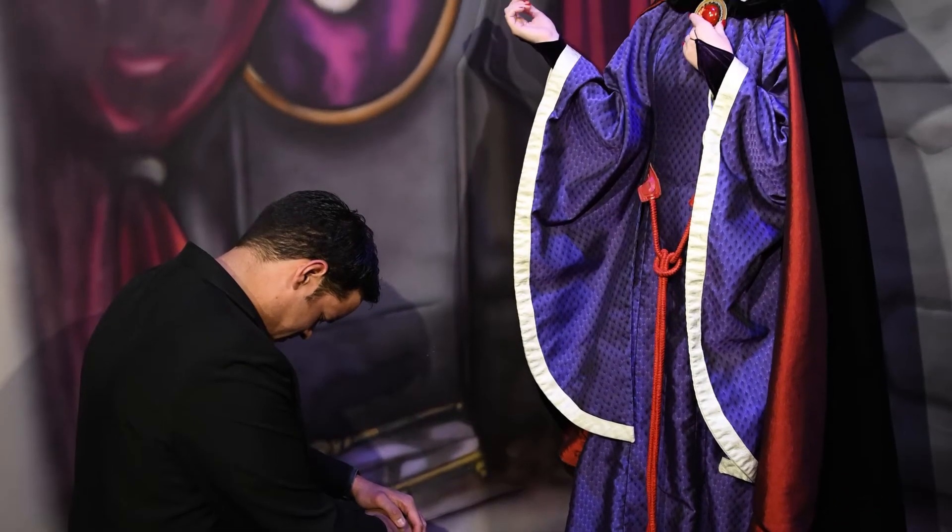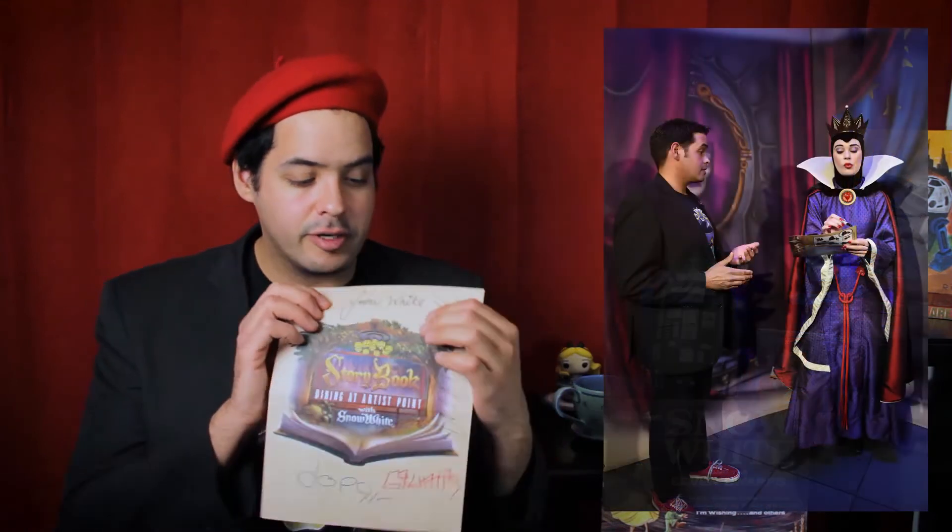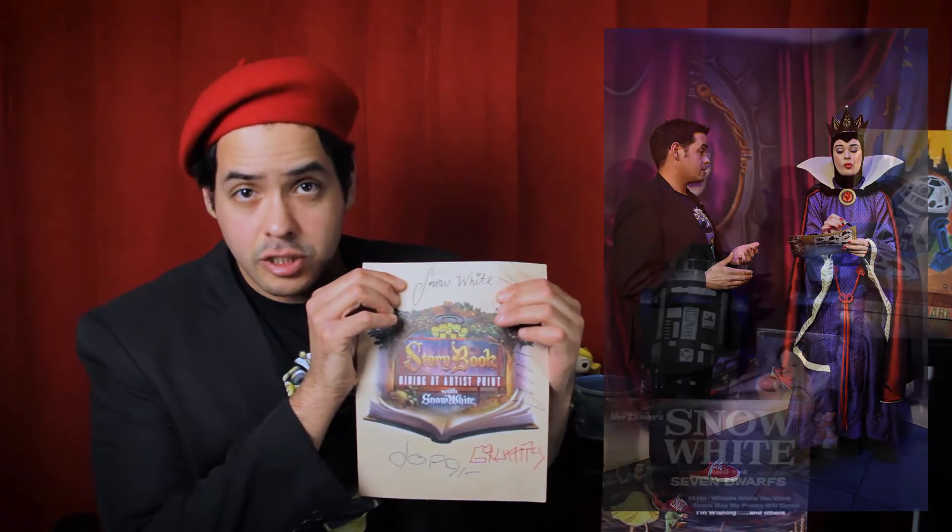That's commitment. Snow White, Dopey, and Grumpy will circulate the restaurant and come to you. However, you need to be specifically invited to meet the Queen. Meeting her was great — she commented on how I was the only one who was properly dressed to meet her. When I got her to sign my children's menu — yes, I got a children's menu just to get autographs — she commented on her disdain for the fact that Snow White stole the best spot. It's also noteworthy that there will be a PhotoPass photographer on site when you meet the Queen, but when you meet Snow White, Dopey, and Grumpy, you have to take pictures yourself on your own devices.